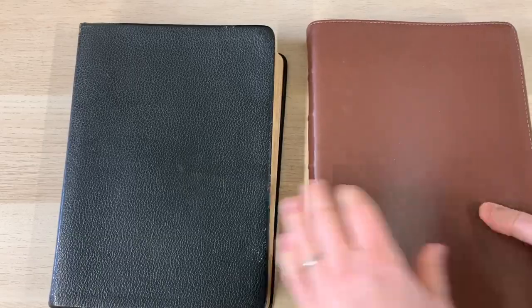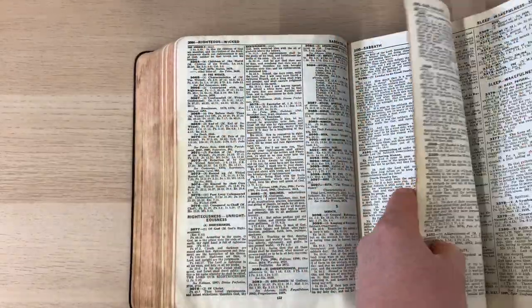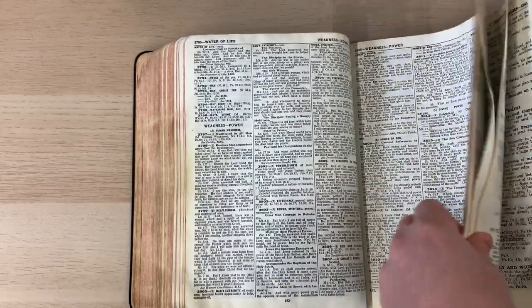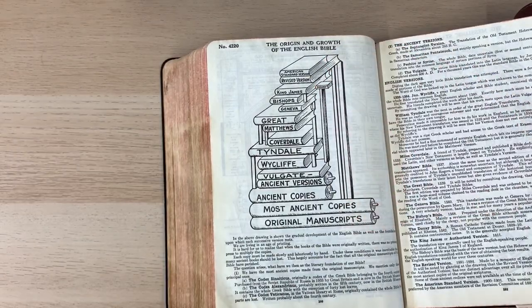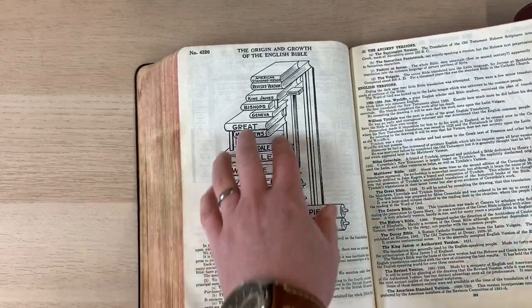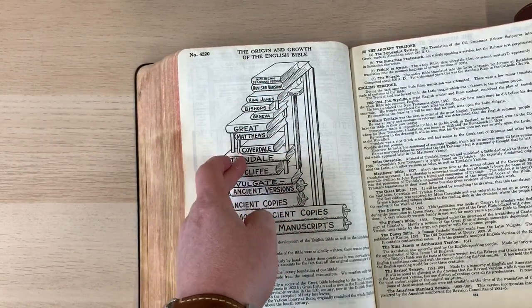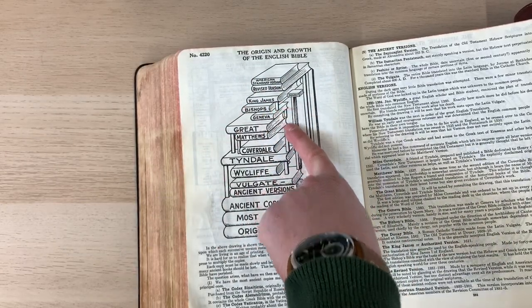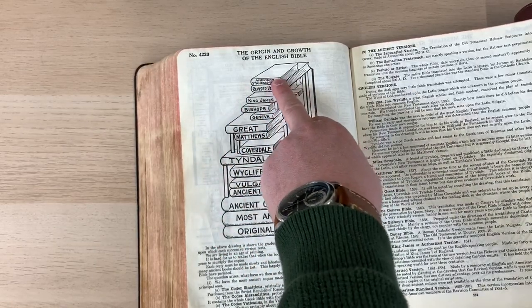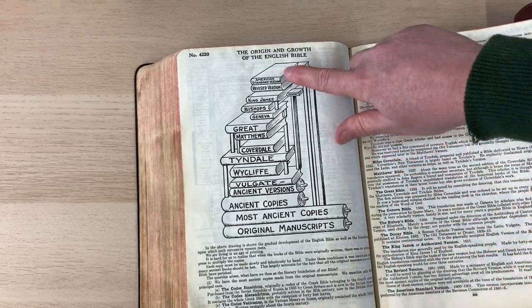Another interesting difference - though not illustrated - is the Bible translations chart. This is a graphic I love: 'The Origin and Growth of the English Bible.' Here it is in the fourth edition, tracing translations from Wycliffe and Tyndale all the way through, showing the manuscripts those Bibles rest upon. It finishes at the American Standard Version, dated 1900 to 1901.